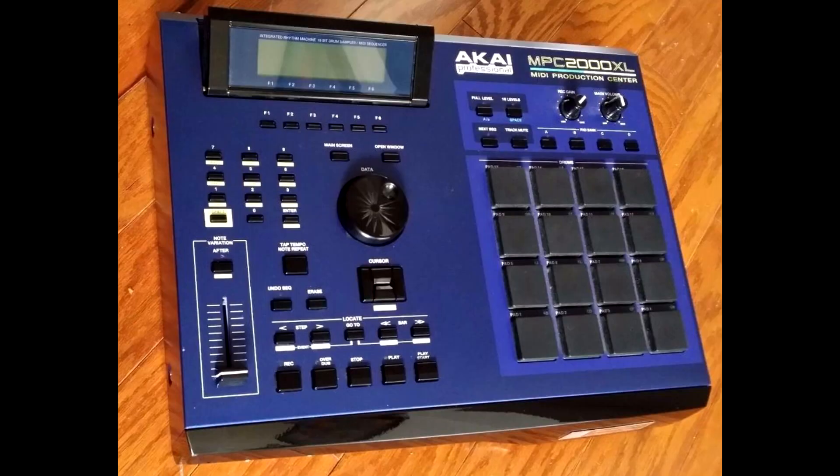The 2000XL came out around 1999, and at the time it was pretty much a more beefed-up version of the MPC 2000. The 2000XL was a really dope MPC because it made everything so instant.